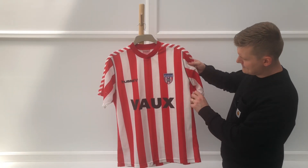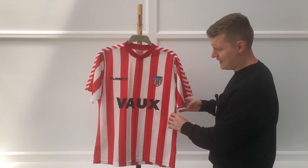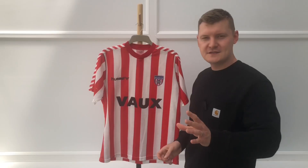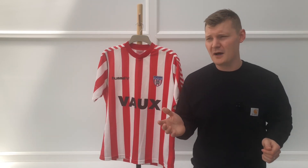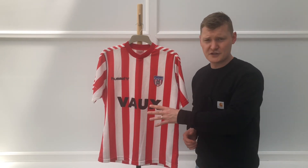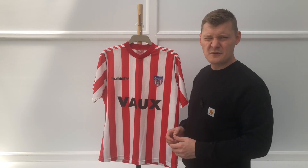And even they look great. You've got these little black bits of trim, which match perfectly with the Hummel badge — very smart. And Vaux, the greatest sponsor Sunderland have ever had. I don't think that's up for debate. If you disagree, by all means comment, but I don't think any of you will. There's no denying it — that's the most iconic and greatest sponsor Sunderland ever had, and I can't see anyone ever beating it.